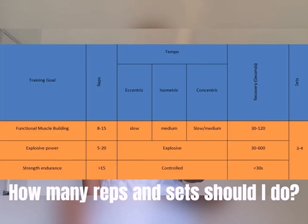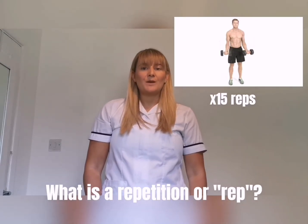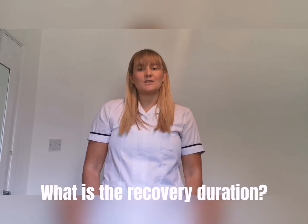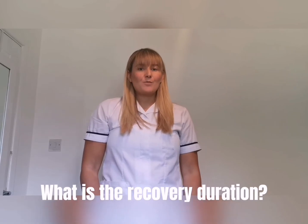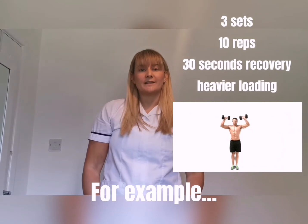You can see for each goal on the chart the recommended repetitions and recovery duration varies. A repetition is how many times you repeat the movement in one set, and the recovery duration is how long you rest between sets. For example, if I was to perform three sets of 10 repetitions of an overhead press for functional strength...